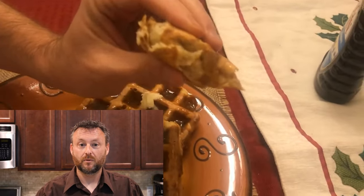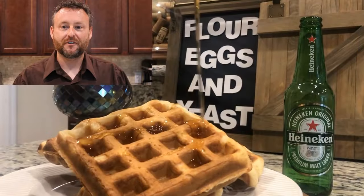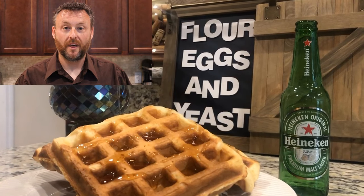Much better than a frozen waffle, I can tell you that much. Overall, high high quality waffle — outstanding. I can't begin to express how satisfying these waffles were. And there's the secret: we used Heineken for this. Look at how beautiful that waffle is.